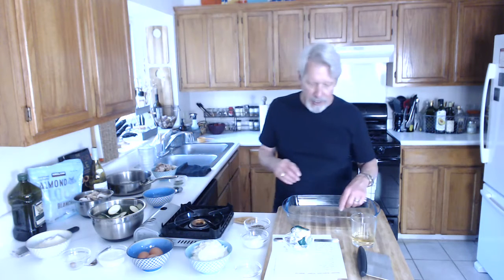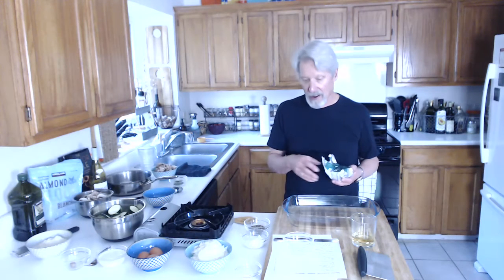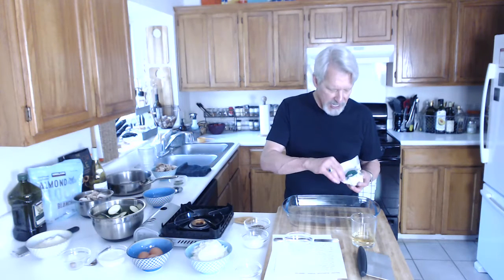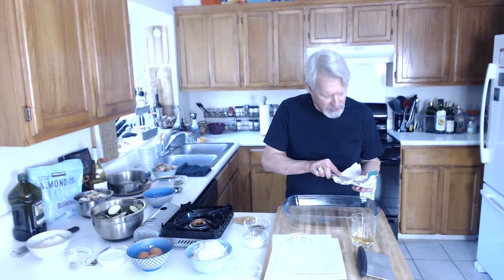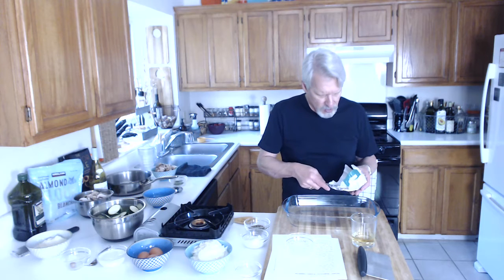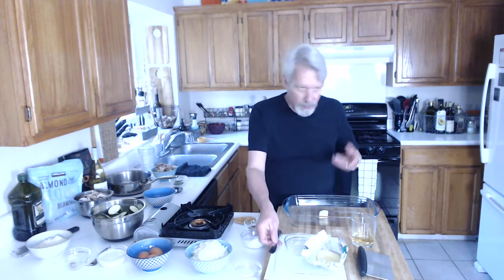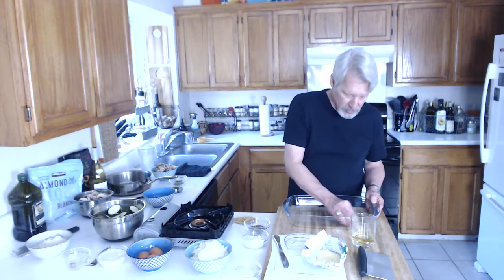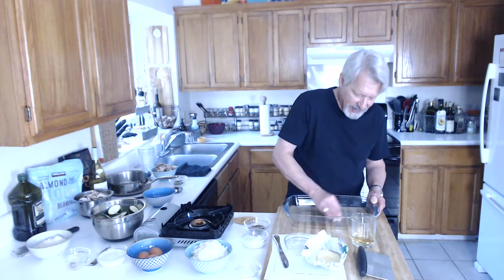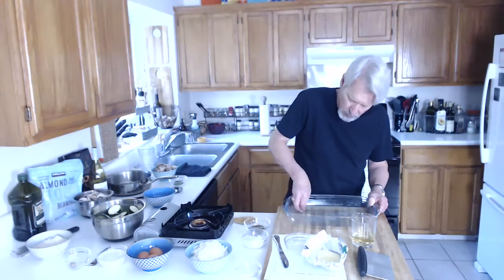What we're going to do first is go ahead and grease the pan — the casserole dish. I'm going to take just a small amount of butter. This is goat's milk butter, but you can use any kind of butter. Jude can't do cow's milk, so we typically use goat's milk butter for most of what we're doing.